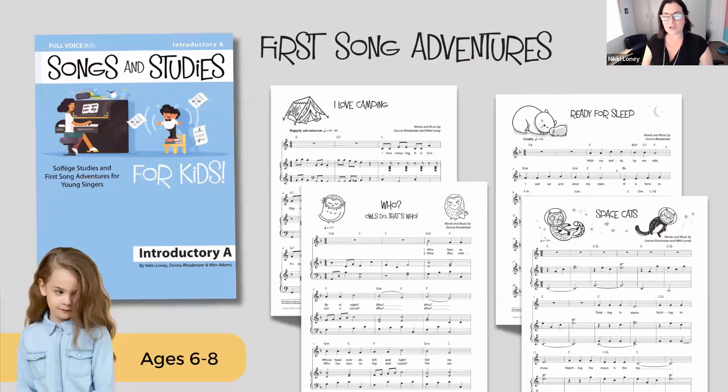For this age group, we've also developed Songs and Studies for Kids. These were specifically researched, tested, and developed with kids ages six to eight — though some colleagues have success with five-year-olds. These were developed for students developing pitch accuracy. The songs are simple and repetitive, most about a minute long, allowing them to learn quickly and have success. Introductory Level B is for the same age group but for students with more experience or those who have completed Level A, ready for slightly longer pieces.